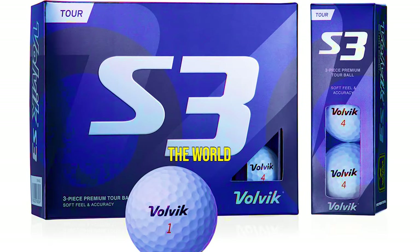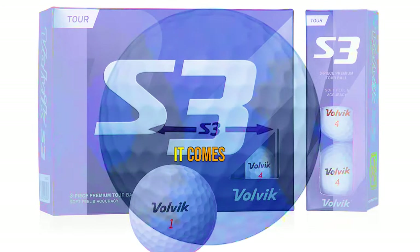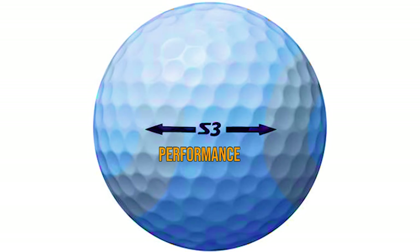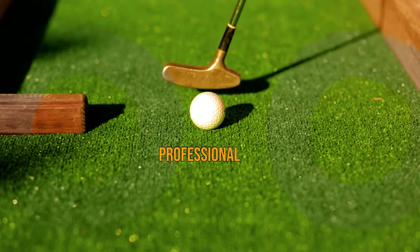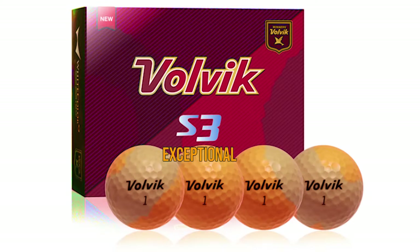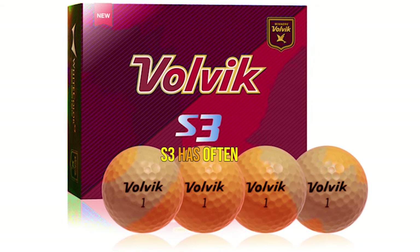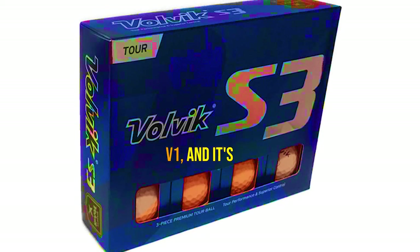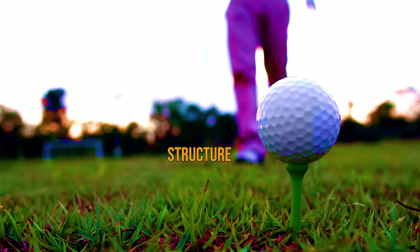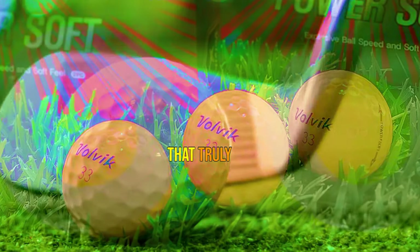Number 2: Volvik S3. Let's take a closer look at their incredible S3 golf balls. When it comes to golf brands, Volvik has consistently proven itself to be a frontrunner. Their tour performance golf balls have met and exceeded the demands of professional tournaments. If you're searching for a golf ball that offers high visibility and exceptional performance on the course, look no further than the Volvik S3. It has often been called the more affordable alternative to the Pro V1, and it's easy to see why. With its three-piece construction, the S3 shares a similar structure, but it's the unique materials and compression that truly set it apart.